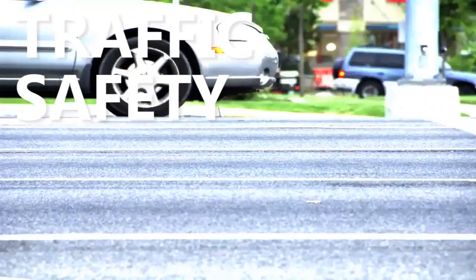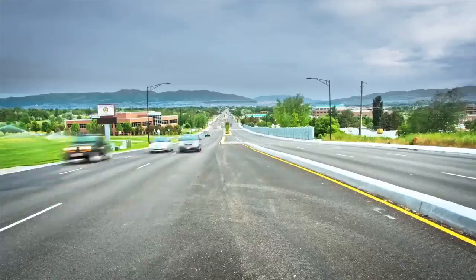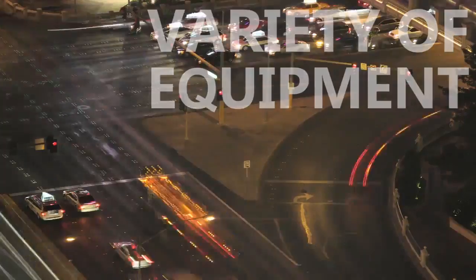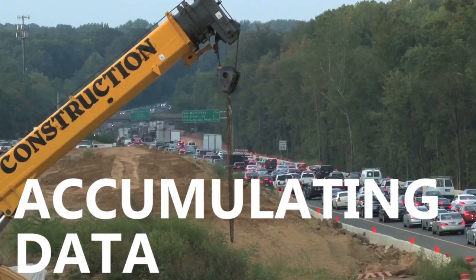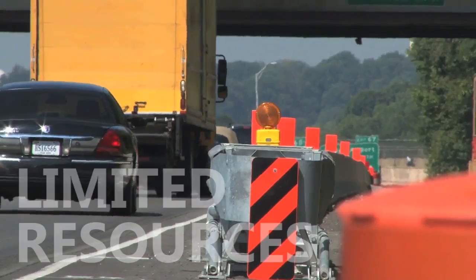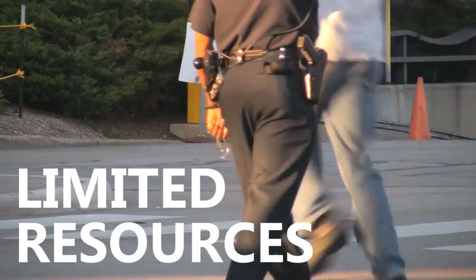Traffic Safety Management is more challenging than ever. You're managing a variety of equipment spread across a wider area, you're accumulating more data, and at the same time you're faced with limited financial and personnel resources.